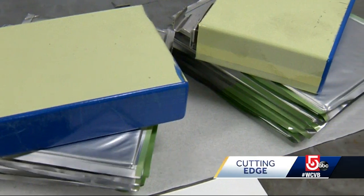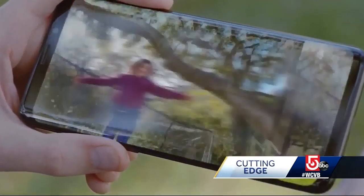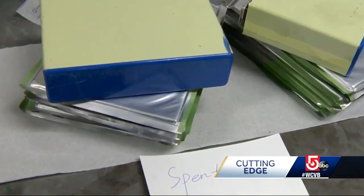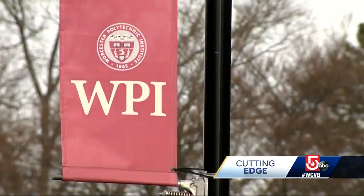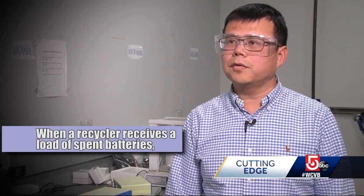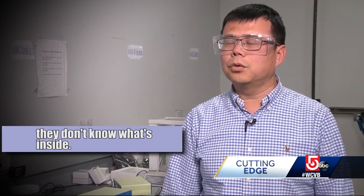Lithium-ion batteries are everywhere. They power your cell phone and the newest electric hybrid vehicles. But once they go bad, they're difficult to recycle. A team at WPI is changing that. When recyclers receive those spent batteries, they don't know what's inside. So our invention allowed us to recycle any kind of lithium batteries.